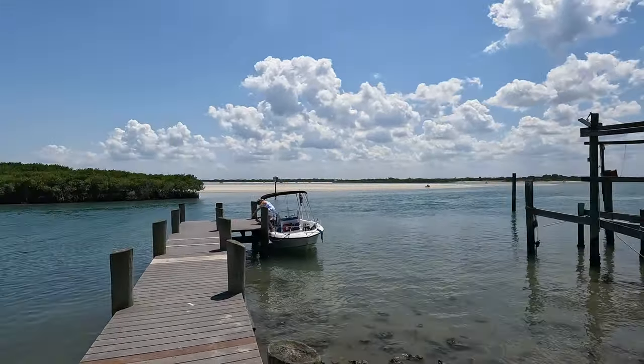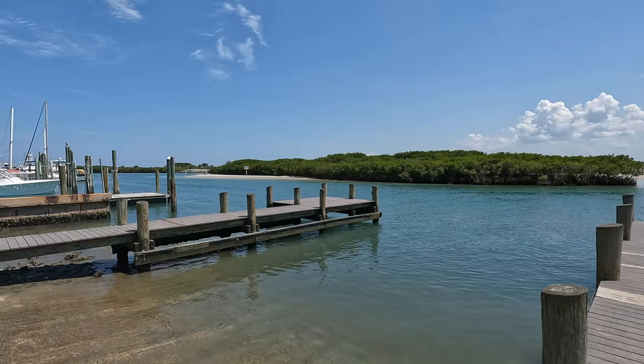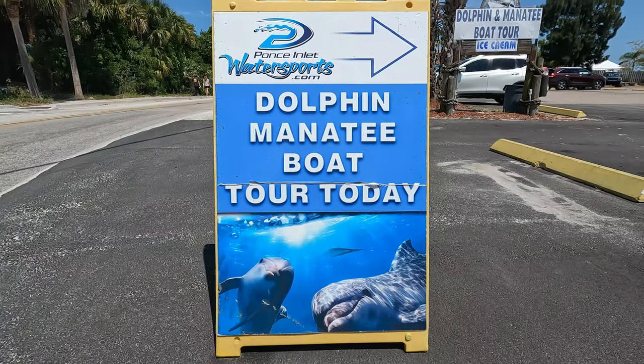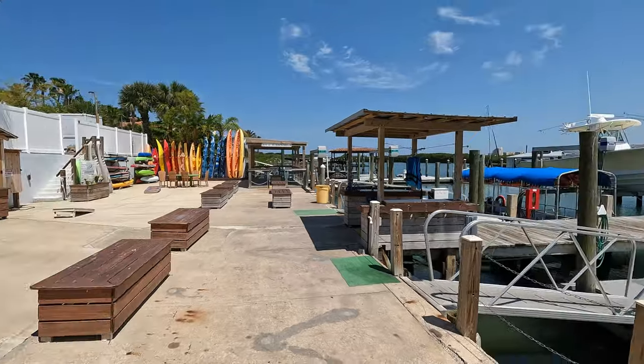One of our favorite things to do down here in Ponce is go fishing. Here you're going to find the Jesse Lindsey Public Boat Ramp. It is free to use and is open to the public seven days a week. They have several stalls to park your trailers in and a couple of different spots to launch your boat.